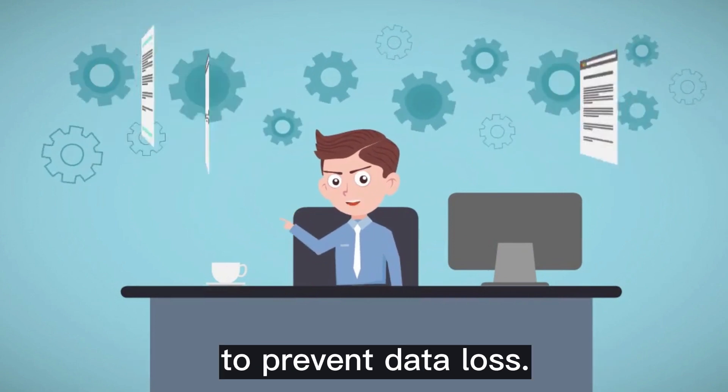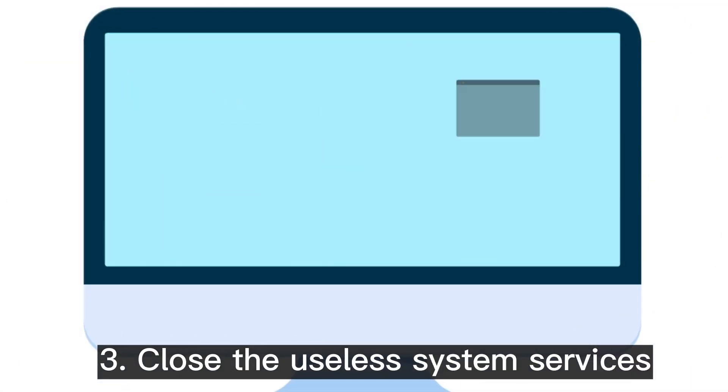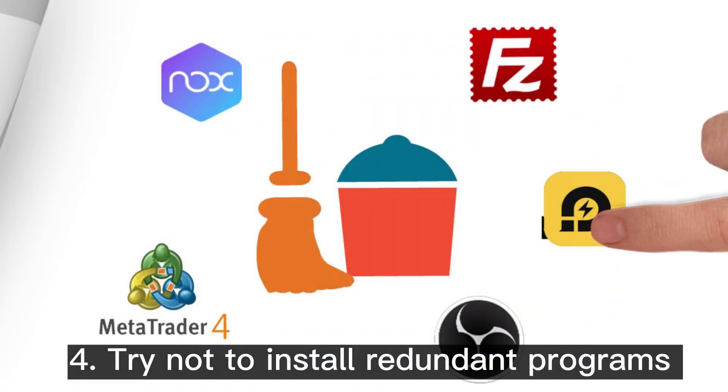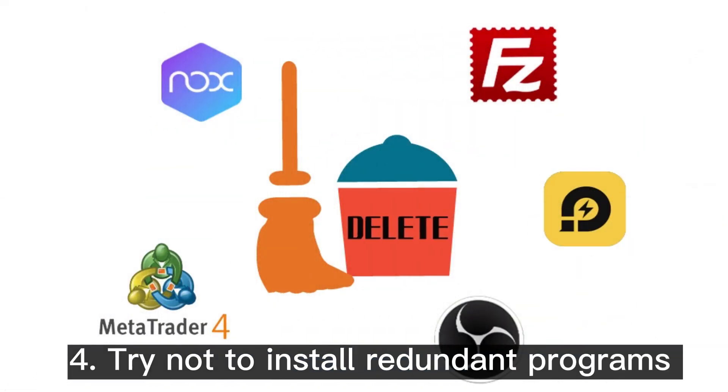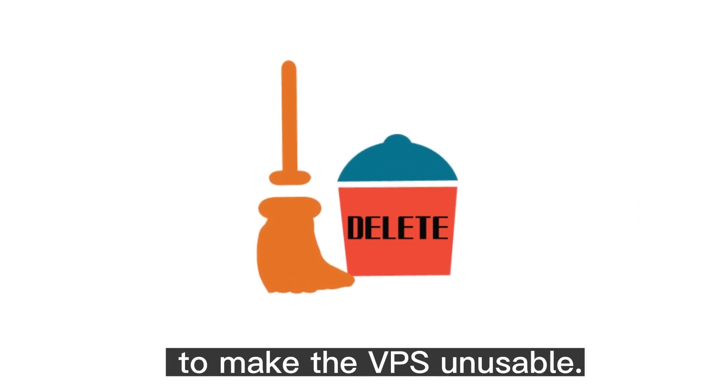Tip 2: Do a good job of data backup to prevent data loss. Tip 3: Close useless system services to avoid taking up memory. Tip 4: Try not to install redundant programs to avoid insufficient system resources that would make the VPS unusable.